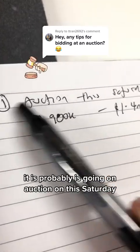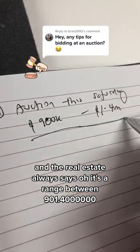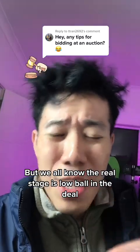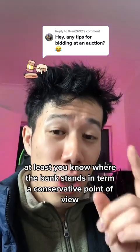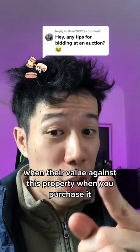Say this property is going to auction this Saturday, and the real estate agent always says, oh, it's a range between 900k and 1.4 million, starting price 900k. But we all know the real estate agent is lowballing the deal so that you think you can buy the property and you attend. By getting a computer valuation, at least you know where the bank stands from a conservative point of view when valuing the property.